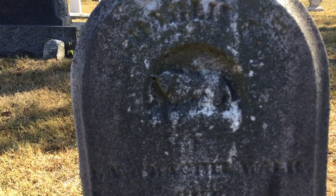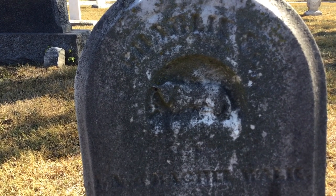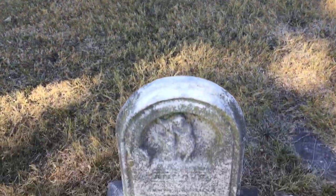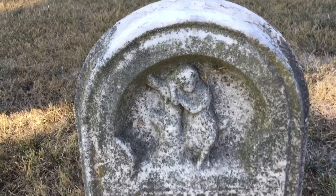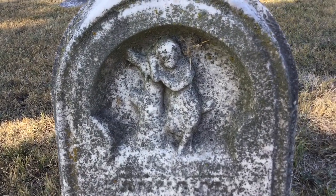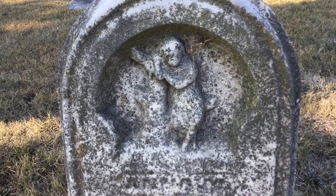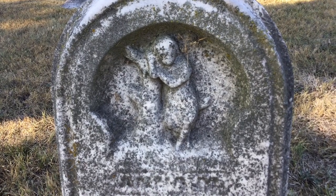This stone has an inset carving of a lamb. Lambs may have been used to refer to Jesus, the Lamb of God, but they were very frequently used in the Victorian era to indicate a child or infant. Across from it, this stone has an elaborate carving of a person leaning against a broken tree trunk — again, that broken trunk indicates a life cut short.